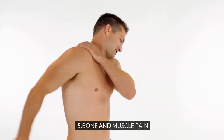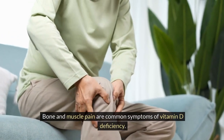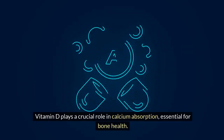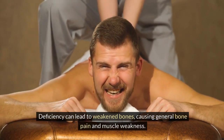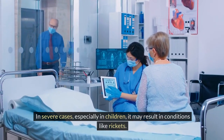5. Bone and muscle pain. Bone and muscle pain are common symptoms of vitamin D deficiency. Vitamin D plays a crucial role in calcium absorption, essential for bone health. Deficiency can lead to weakened bones, causing general bone pain and muscle weakness. In severe cases, especially in children, it may result in conditions like rickets.